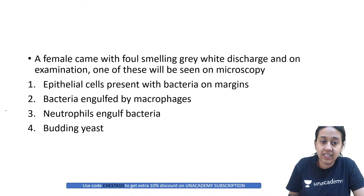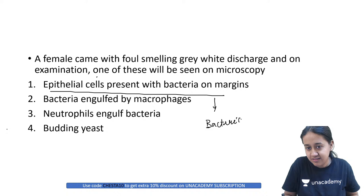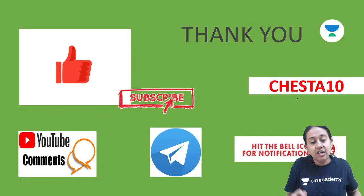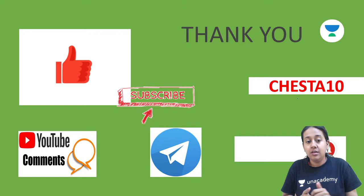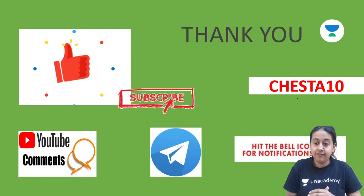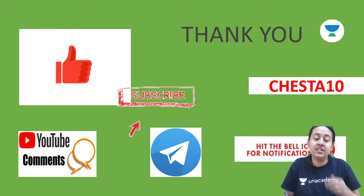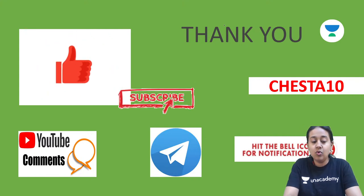When a female presents with grey foul-smelling discharge and on examination you see epithelial cells on the margins - this is a classical case of bacterial vaginosis. These cells are called clue cells. With this we are done with today's session. We will conduct dermatology crash course sessions one hour per session, twice daily - the next session is at 8 PM. Use referral code to subscribe to AN Academy and subscribe to the YouTube channel 'Let's Crack NEET PG'. Thank you and take care.